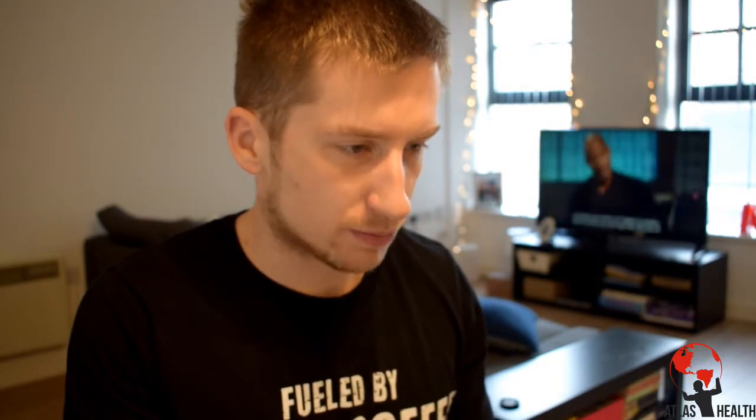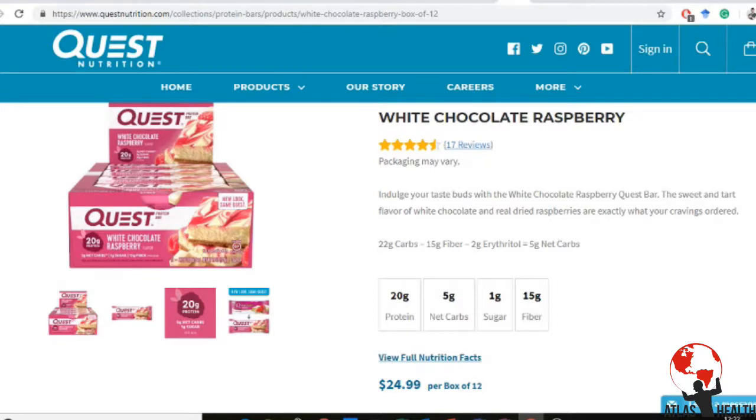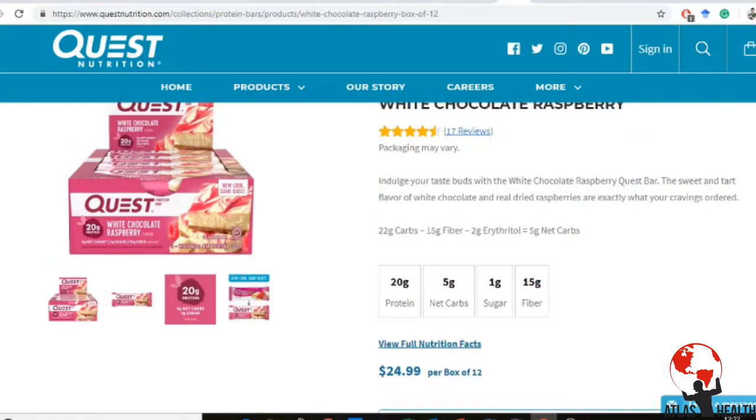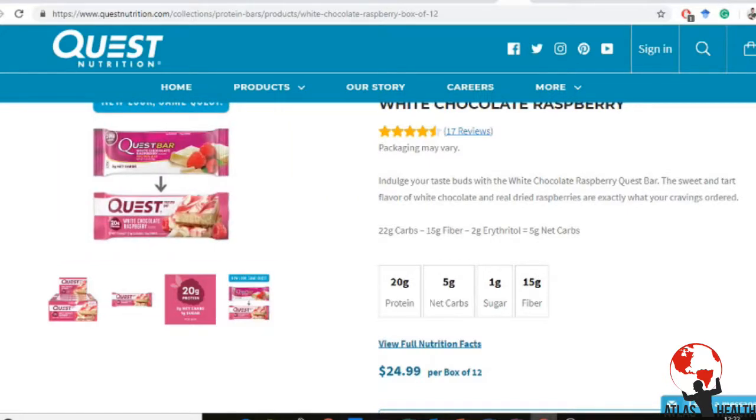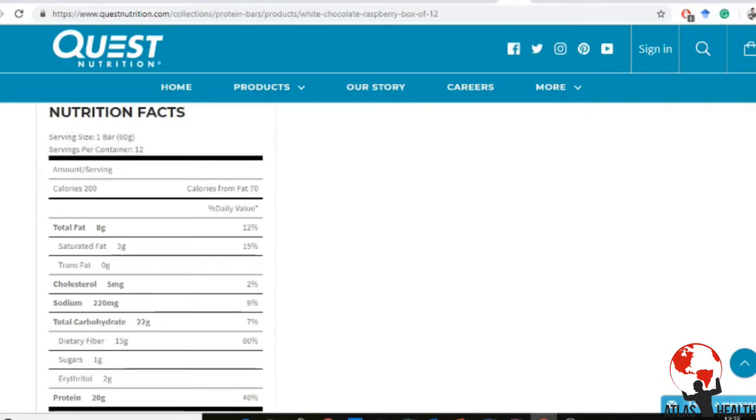I also want to look at Quest Nutrition and their bars on their website. Going onto their Quest Nutrition page for white chocolate raspberry, it shows fairly decent reviews — four and a half stars. It says 20 grams of protein and 5 grams net carbs, which is slightly lower than the bar I have. The packaging has changed slightly but it's the same product — 1 gram sugar, 15 grams fiber.